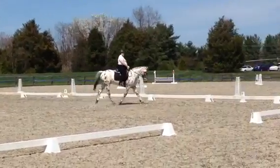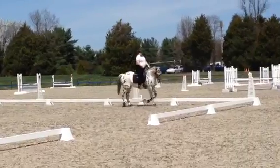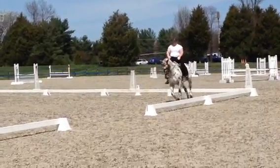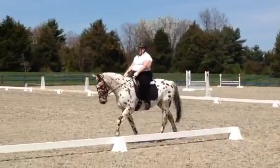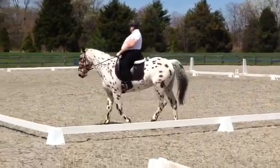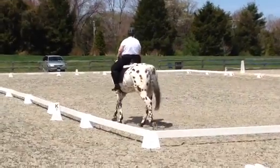H, X, F, change rein. X, working trot. K, X, H, free walk. H, medium walk.